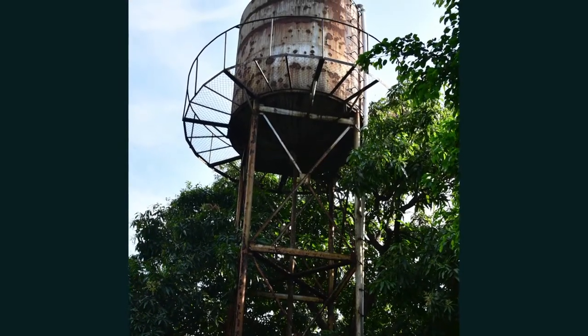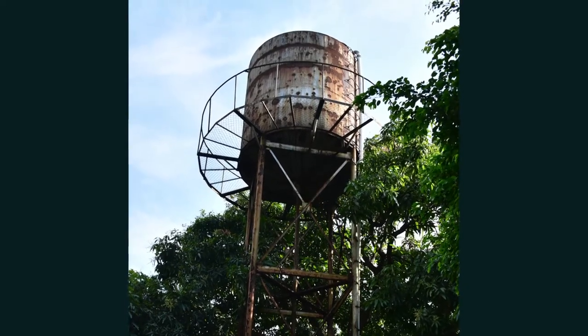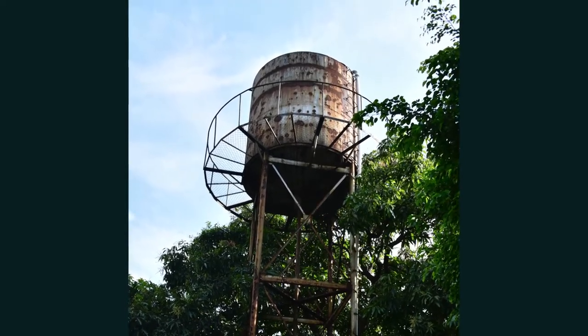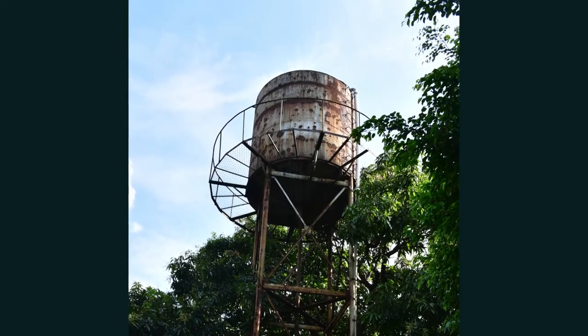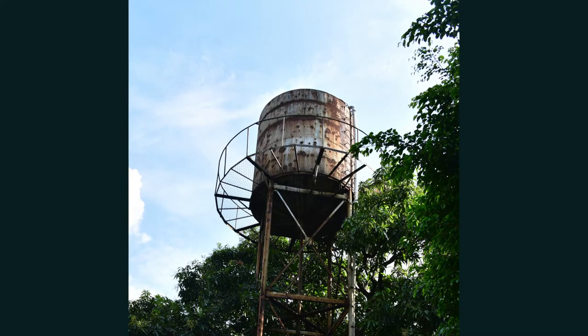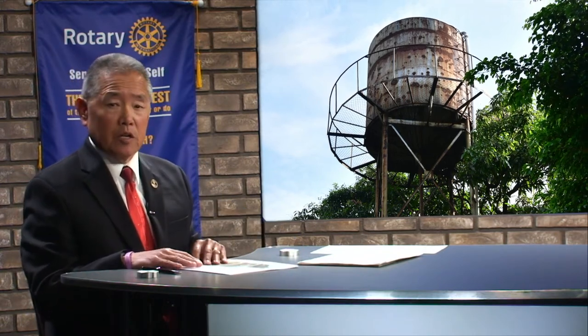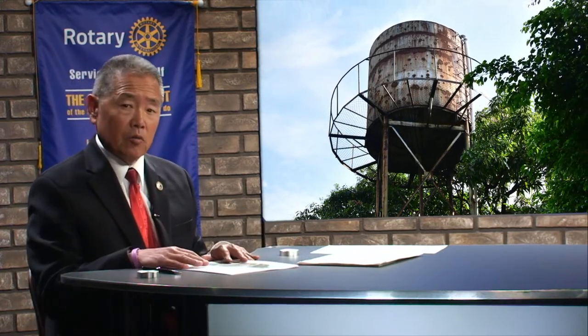An interesting point about this project is that while we often have a one-point system where water comes from one specific central area in the middle of a community, this project actually includes distribution to each and every household. There are about 400 houses in this area, and because of that, this project ended up being about a $300,000 global grant.